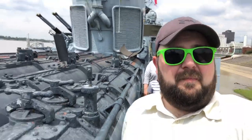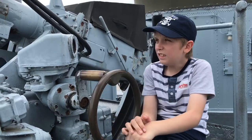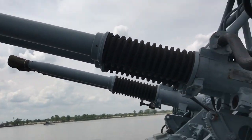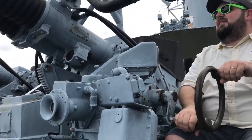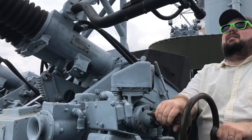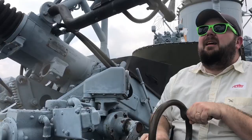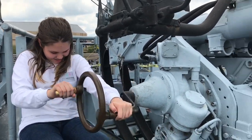Torpedoes. This is how they shot planes down — they'd aim through this sight right here.